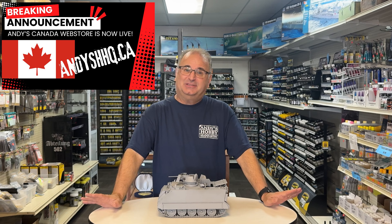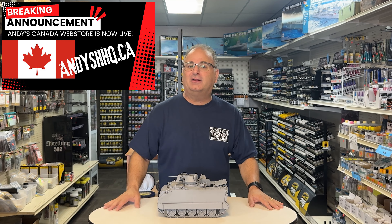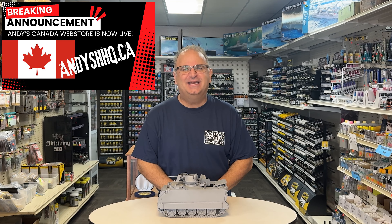I'm excited about this. This is something that's been worked on for a while. In fact, we kind of made a sneak peek announcement at the IPMS show when I was up in Canada in March. And now it's alive — just like Frankenstein, it's alive and running right now.